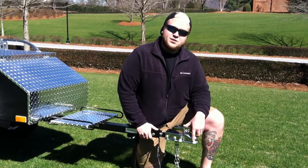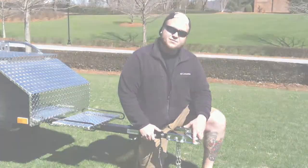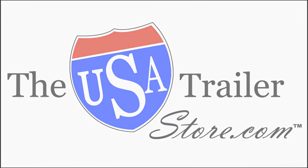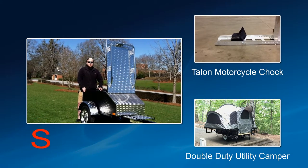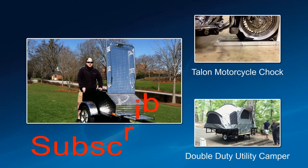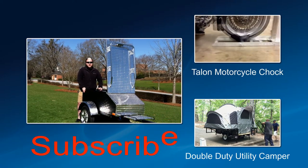You can always check our website for any kind of current deals that we do have. Be the first to find out about new products from the USA Trailer Store by clicking on the subscribe button below.